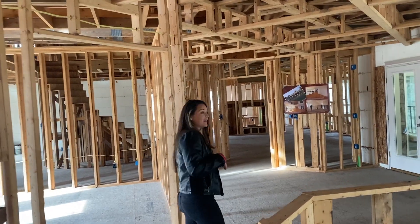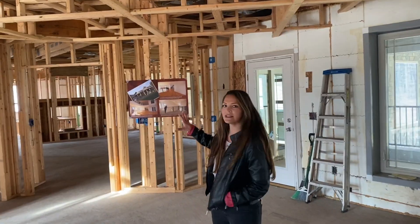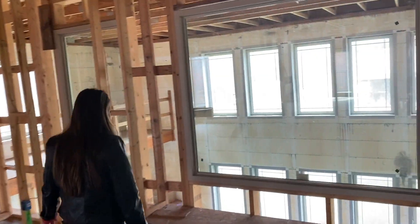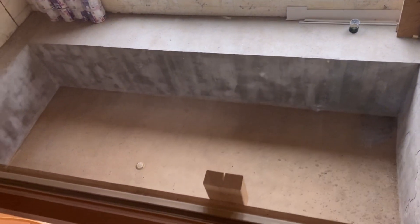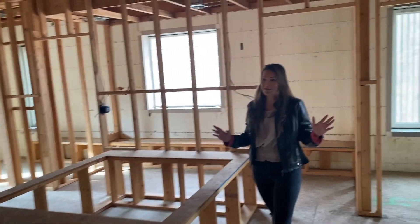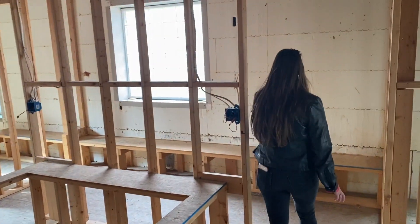Now we're going to go this way, which if I was designing this home and finishing it, this is where the primary bedroom would go. Come on, let's go take a look. Over here it looks like they were going to put an amazing spa primary bathroom with like a giant tub here and a huge shower.